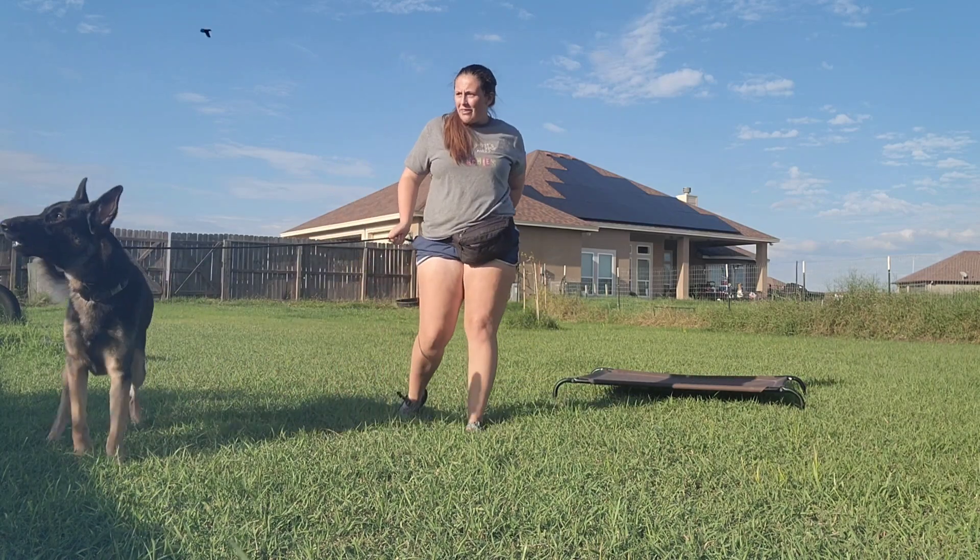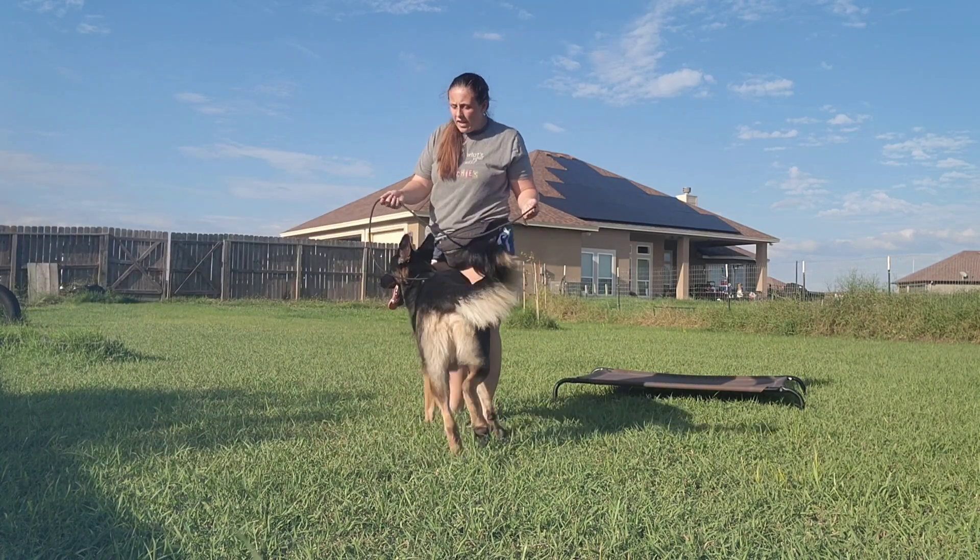So far he's been definitely toy motivated. I don't see any of the neighbor's dogs.